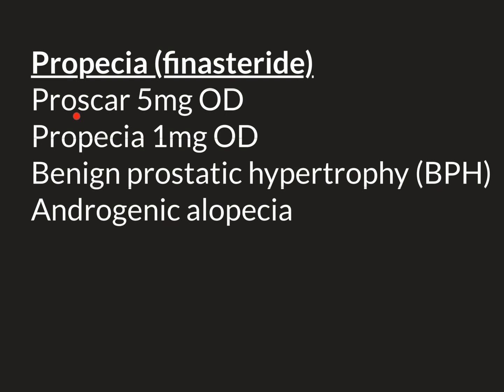A famous brand name for the 5mg tablets of finasteride is Proscar, and this is branded and used for the treatment of BPH. It is given 5mg once daily.